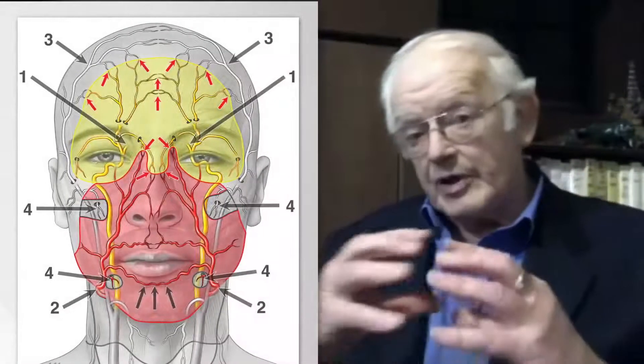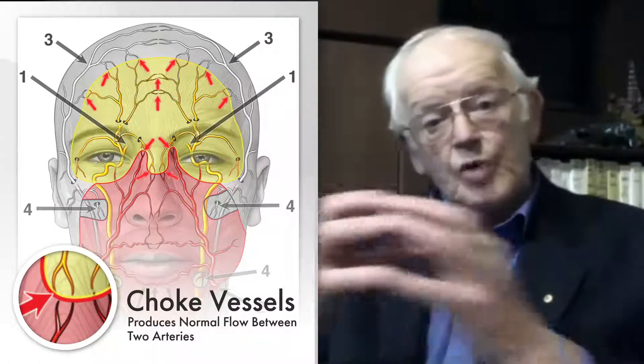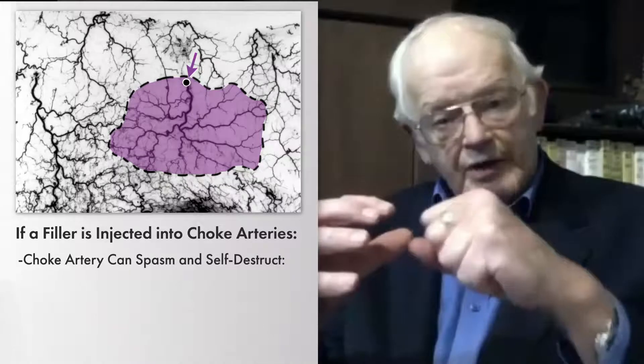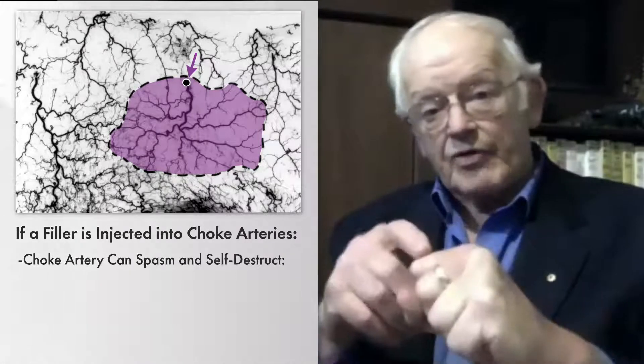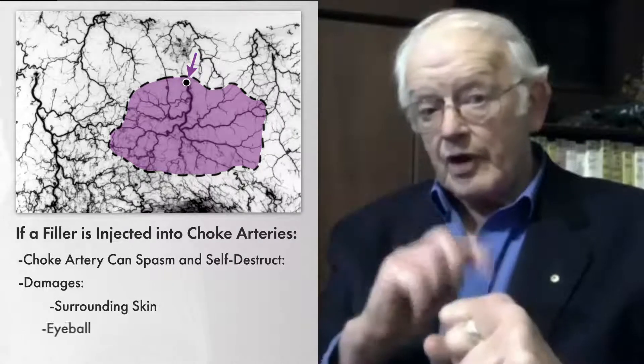Now, these are of two types. First of all, they can be little connections — what we call choke vessels. This allows normal flow between two arteries; this is a normal event. However, if a filler gets into one of these arteries, it responds by going into spasm, it self-destructs, and that produces damage. And that can occur in the skin, and it can occur in the eyeball.